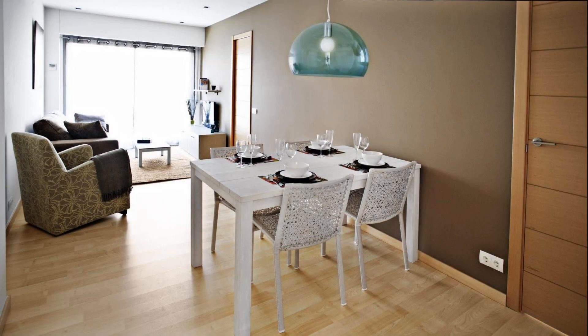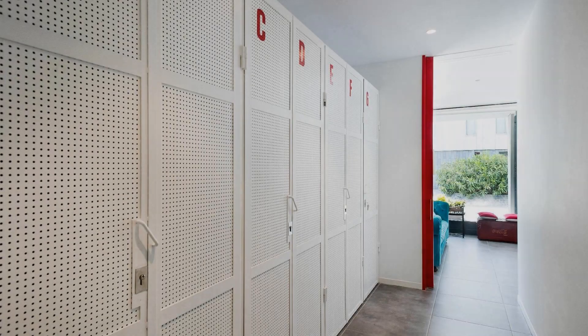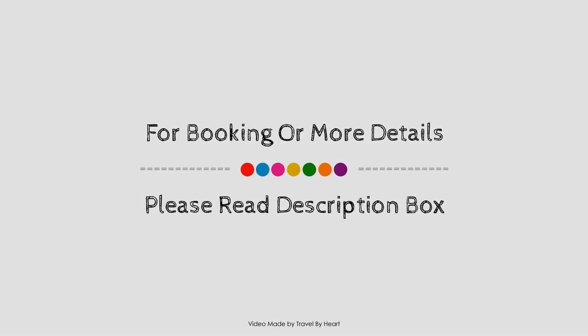Check-in time in this property is 3 PM. Check-out time of this property is 12 PM. If you have stayed in this property, you can send your experiences via the comments.